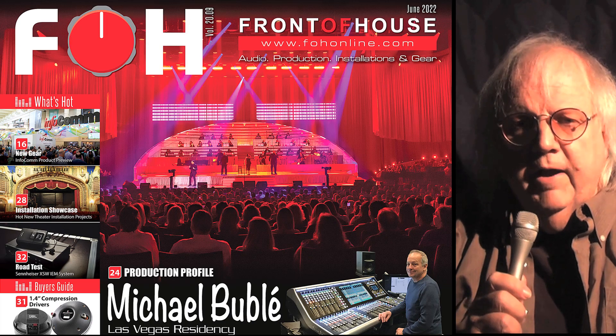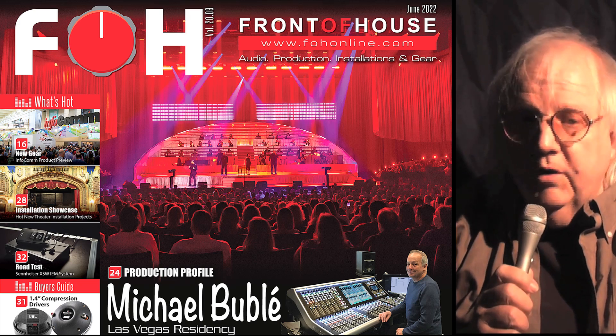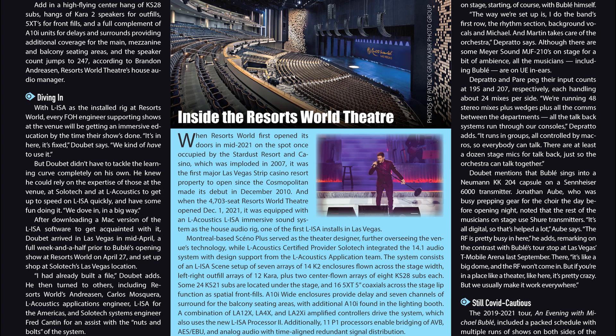Hi, George Peterson here from Front of House. We've got a great issue for you this month, starting with our coverage of mixing Michael Bublé's Las Vegas Residency. It was big band meets big sound as this Canadian sensation performed a six-night residency at the new Resorts World Theater in Las Vegas. With its state-of-the-art 14.1 immersive sound system, FOH engineer Craig Dubé talks about the experience.